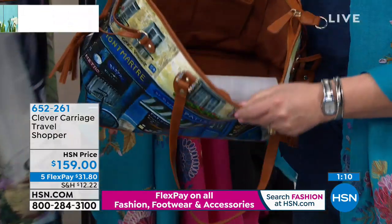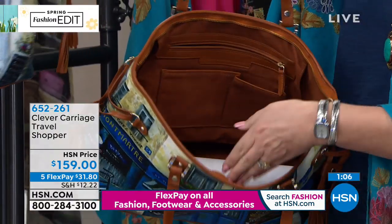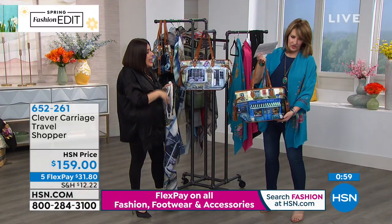They're really roomy on the inside. You have your zipper pocket, you have additional pockets on one wall, and another pocket for your phone on the other wall. It's nice and deep, beautifully lined. These are just gorgeous.